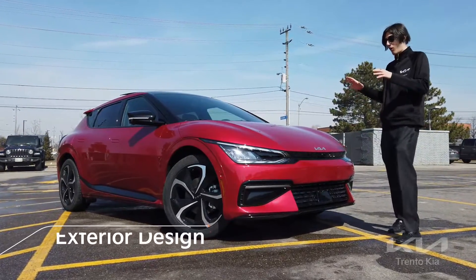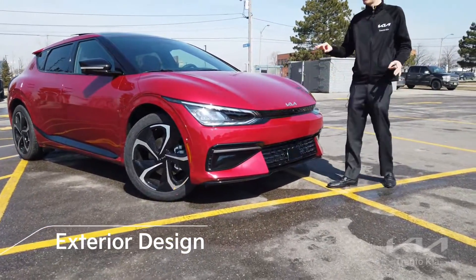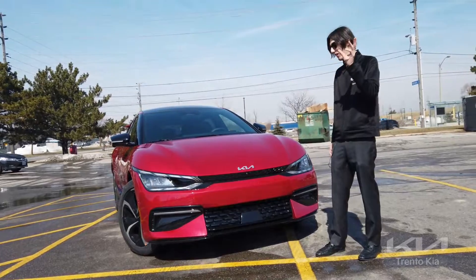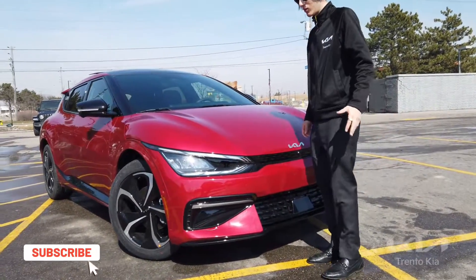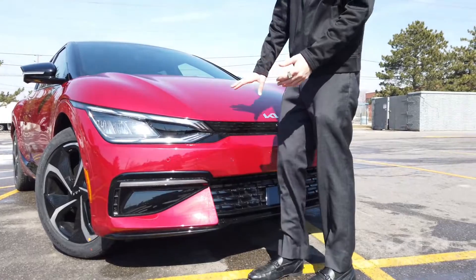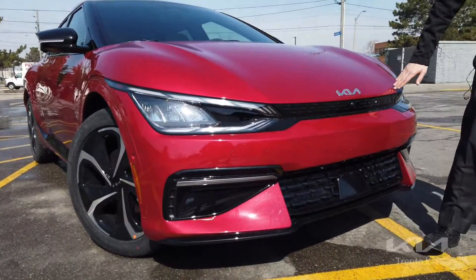First off, let's start off with how amazing this Kia EV6 looks in the front end. This vehicle is an all-electric vehicle — there's no engine or anything like that, it's all electric. Bringing you up to the front of the vehicle, let's take a look at these beautiful LED headlights. They look amazing and they also flow in with the whole front fascia of the entire vehicle.